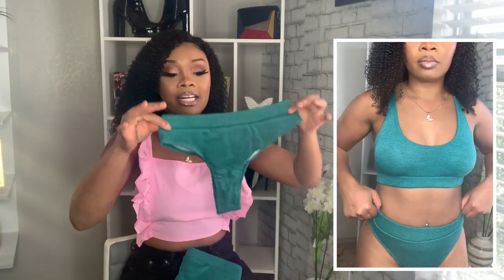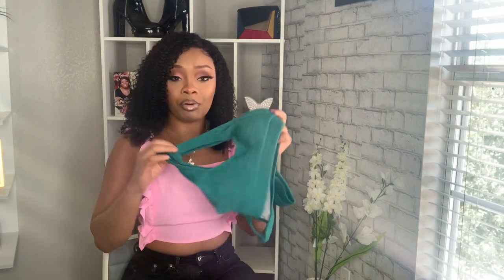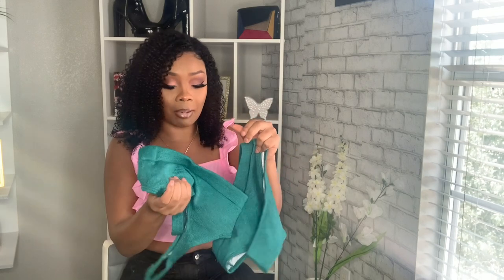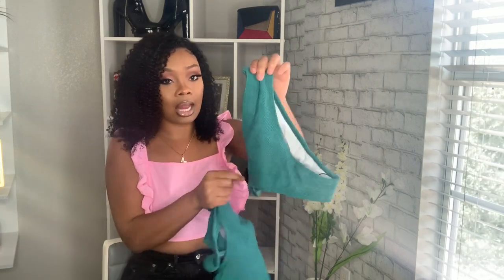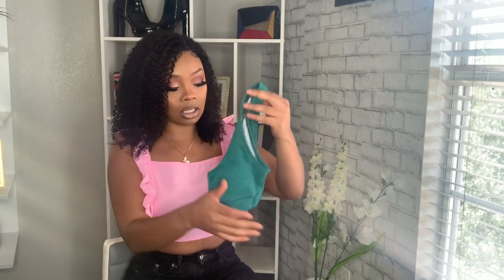This next one is another high V cut bikini and the material is like a sweater — I've never seen a swimsuit with this type of material ever. I don't know how I feel about actually wearing it because it might be a little too hot. I got this in a pretty green color, size small. It's really cute but I'm not sure about wearing it.